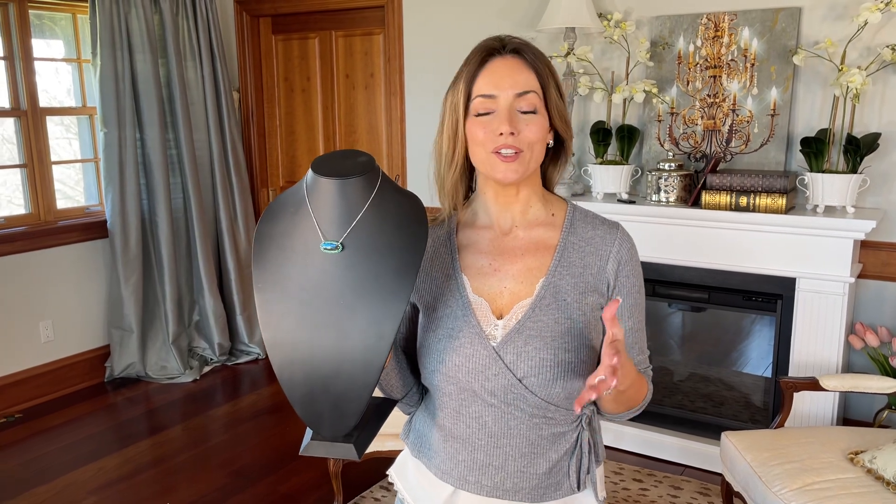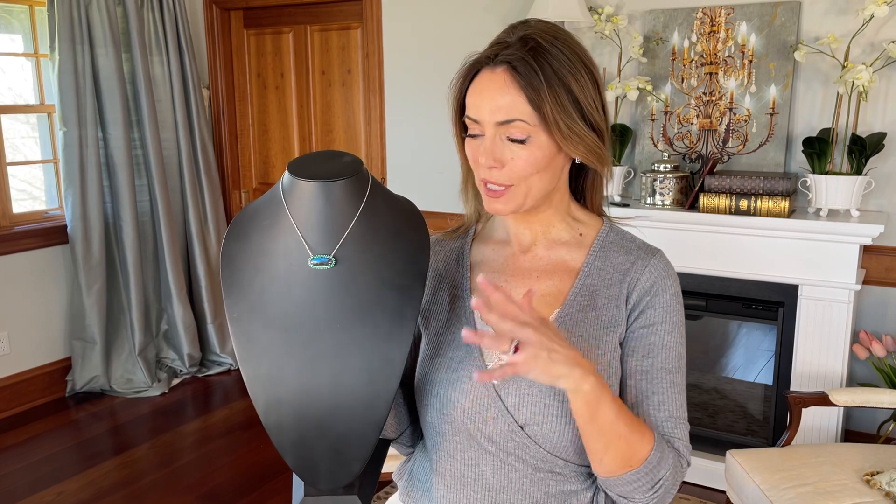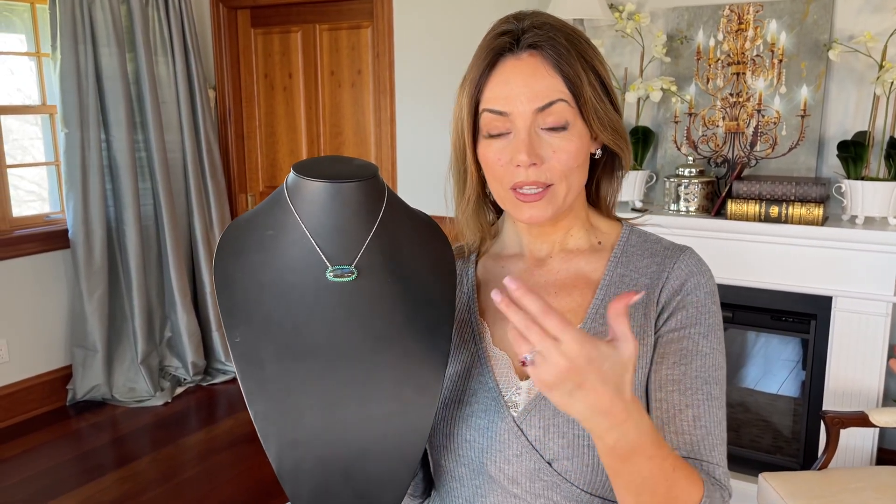We love finding absolutely beautiful, unusual, amazing pieces that you're not going to find anywhere else. This is an excellent example. It's about 20 carats of labradorite, and labradorite is a beautiful gemstone that looks different depending on the angle and the lighting.